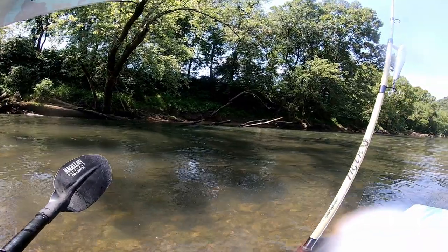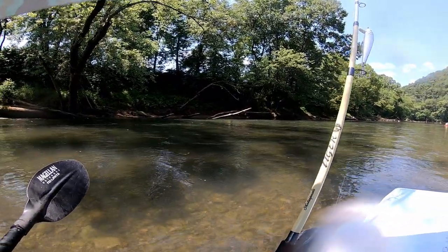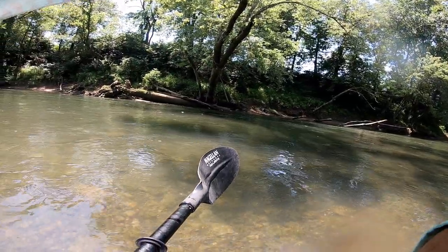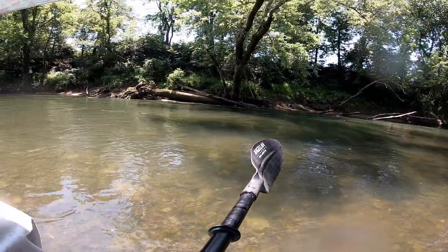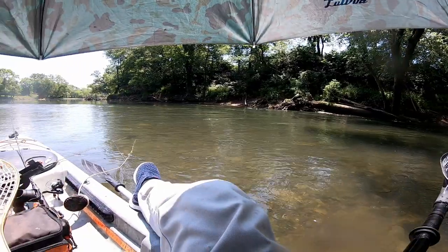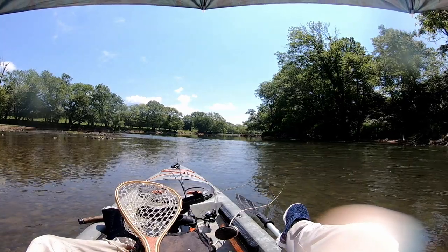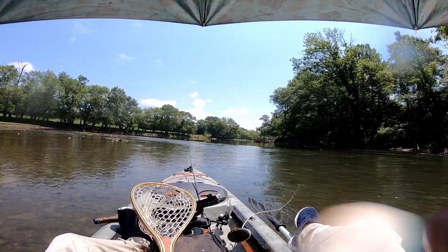I didn't want to put a scale on it — it was illegal, as the slot limit is 14 to 20. Nothing between 14 and 20 inches for rainbow trout is legal. It came out of this little area right here with some people sliding by, which was neat. I never mind having people around — the more people, the better. I usually catch bigger fish when there's more people.